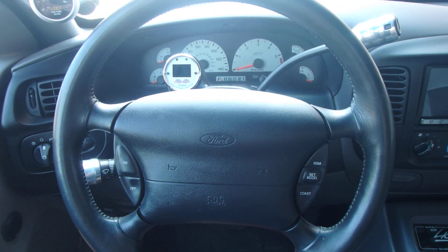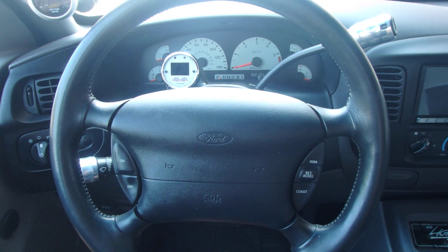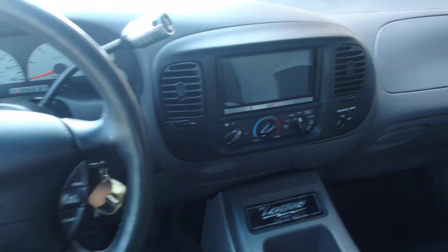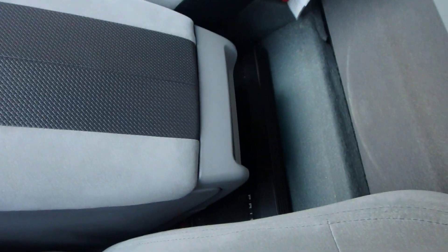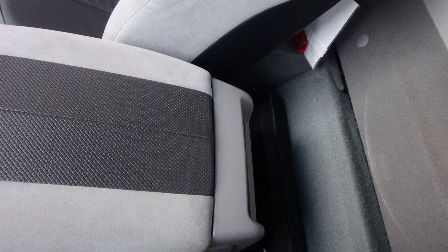Alright everybody, I'm showing you a 2001 Lightning Custom. It has about every modification that you could do to it. You can see it has a center console right here. Got a system — two 10s and an amp.